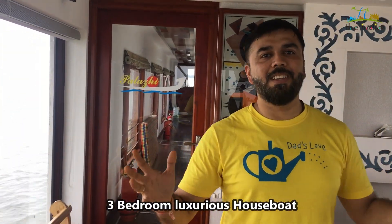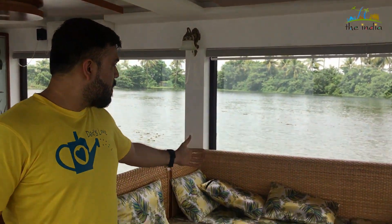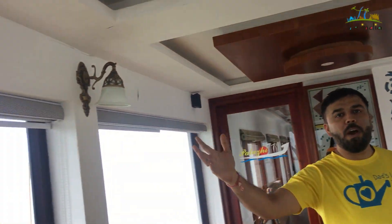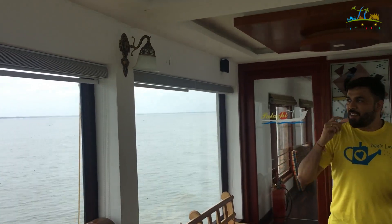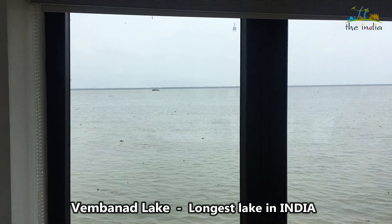This is the deck where there's a sofa set and dining area in an air-conditioned environment, where you can have a beautiful view of Vembanad Lake. This is the Vembanad Lake.